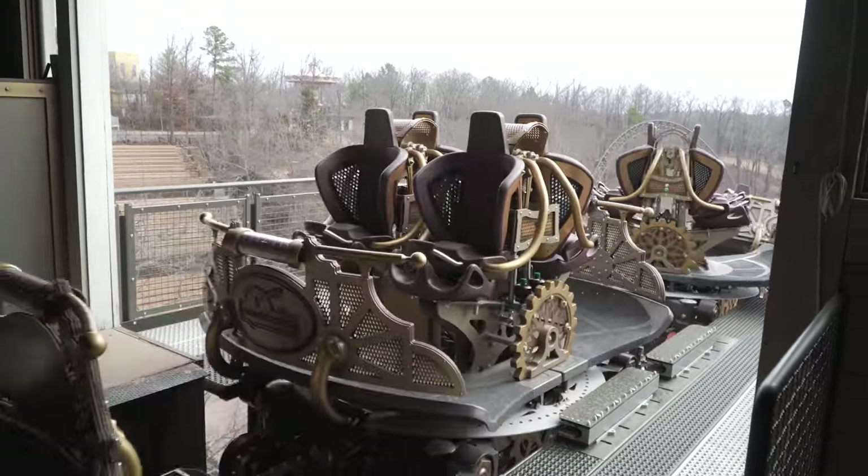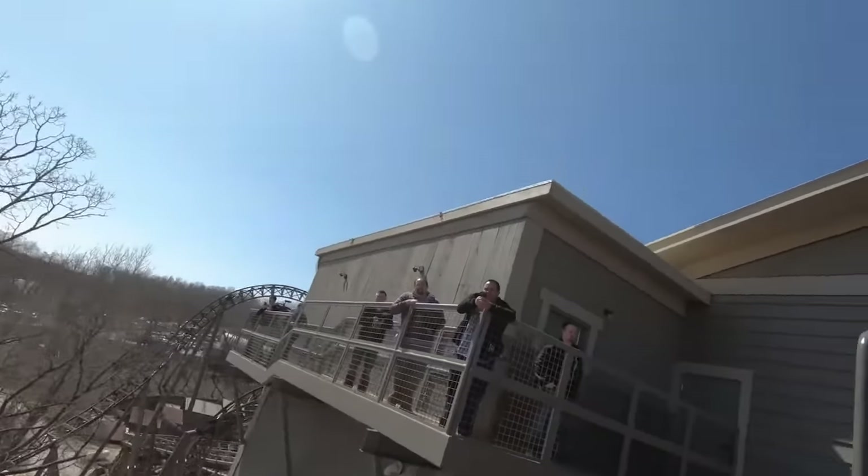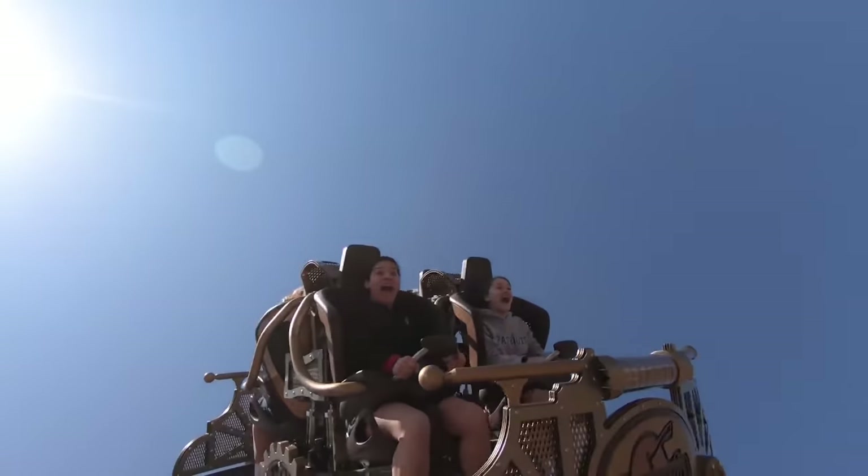If you've ridden Time Traveller, what do you think of it? Is the spinning too much, or just the right amount? For those who haven't ridden, would you like to? Let us know in the comments down below.